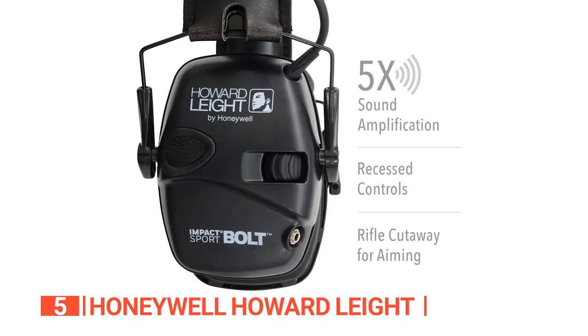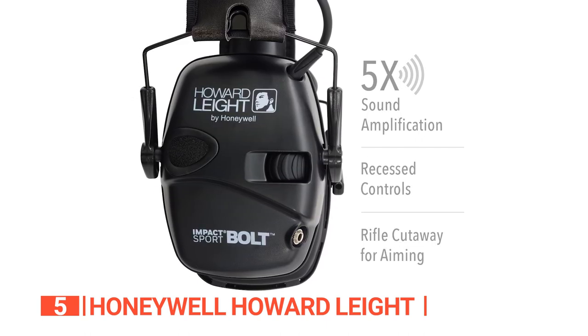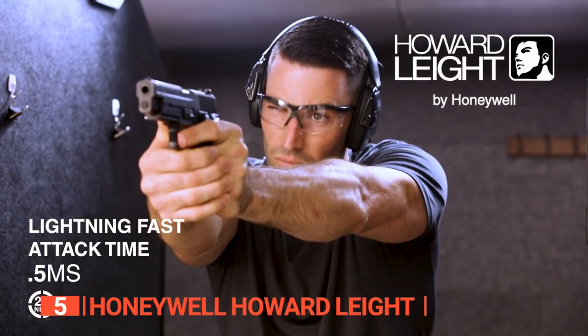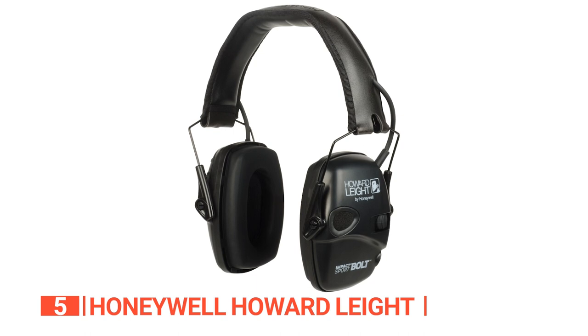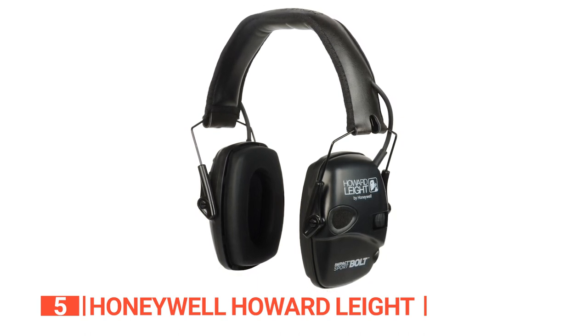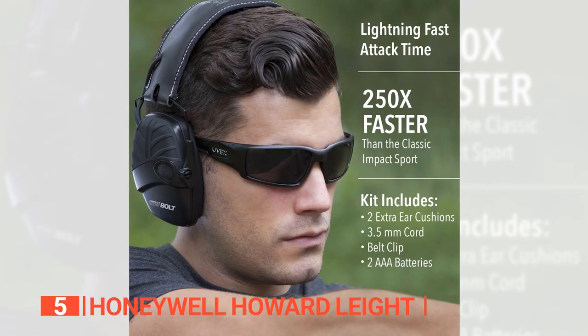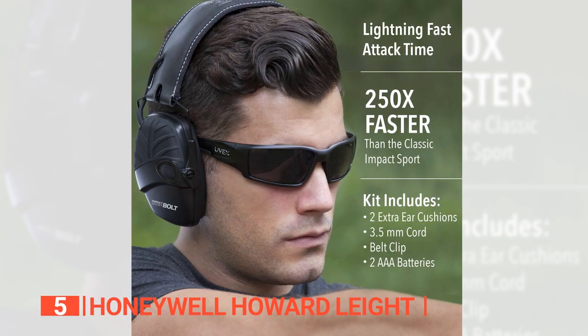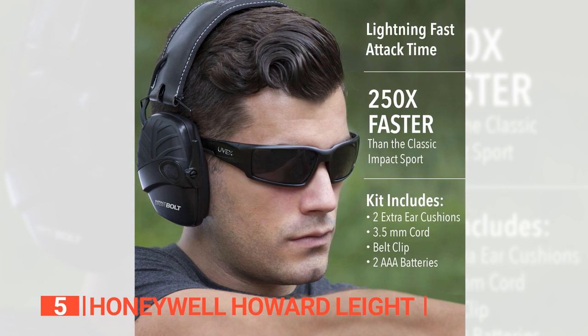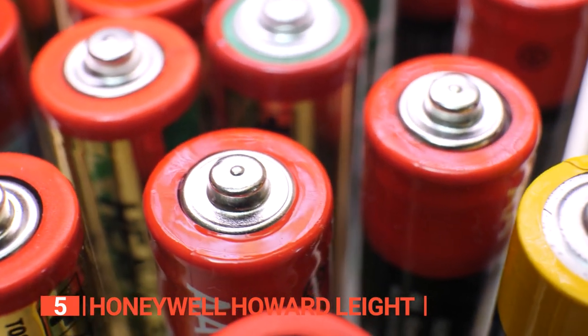You'll also appreciate how these earmuffs allow you to hear clearly. Sound clipping is eliminated, so you don't lose ambient sound from it being inadvertently blocked after a gunshot. This is critical in a crowded range or classroom setting where hearing commands is critical for safety and learning. The auto shutoff feature can also save you a lot of money on batteries, especially if you frequently forget to turn off other sets and end up with dead batteries the next time you try to use them.